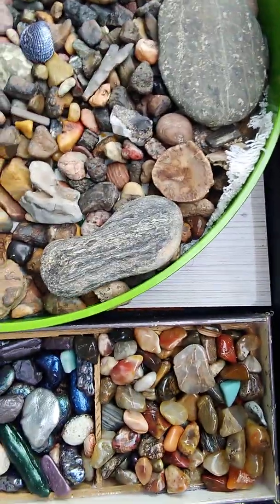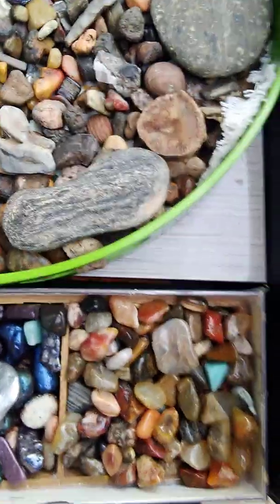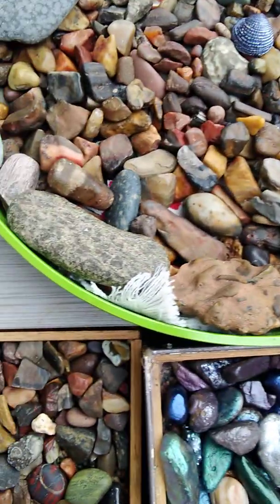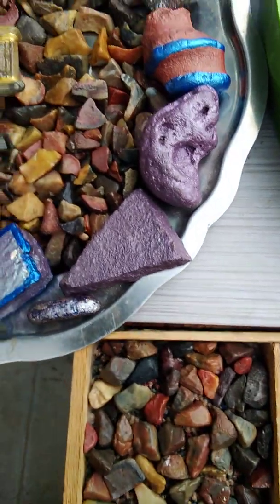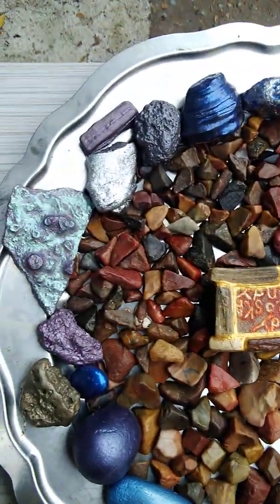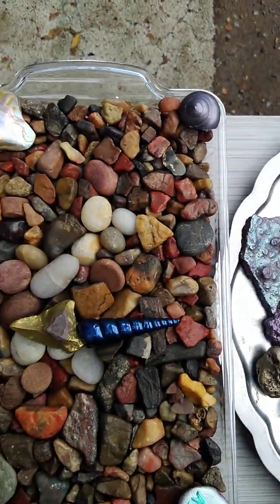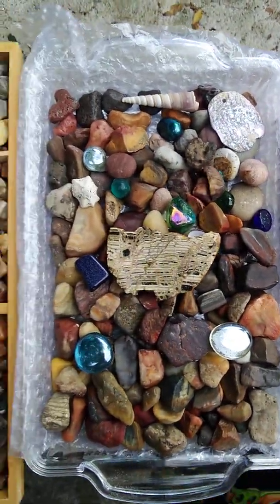What do you guys think of my rock collection? This is just a small part of them. These are the ones I mainly use for my art — my go-to rocks.